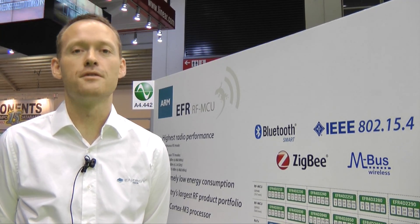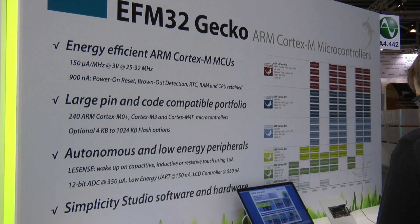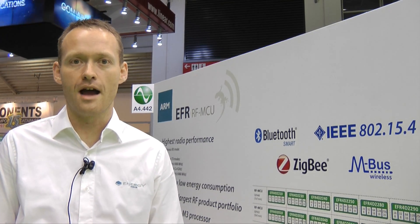So next year from Energy Micro, you will first of all be seeing our first ARM Cortex M4F family, the Wonder Gecko, which is really focusing on low power consumption combined with a higher processing performance of the M4.